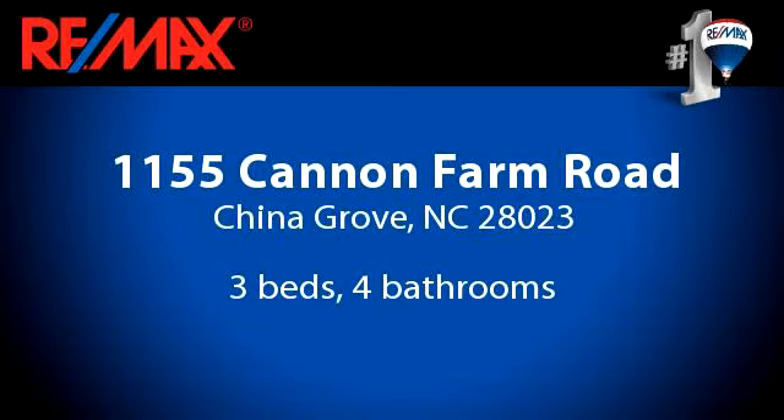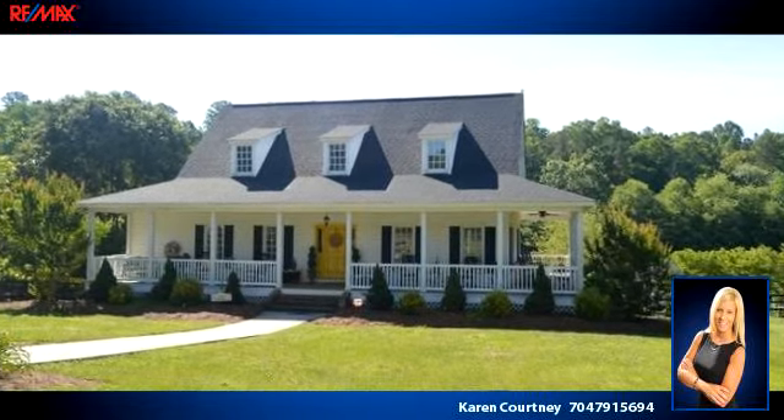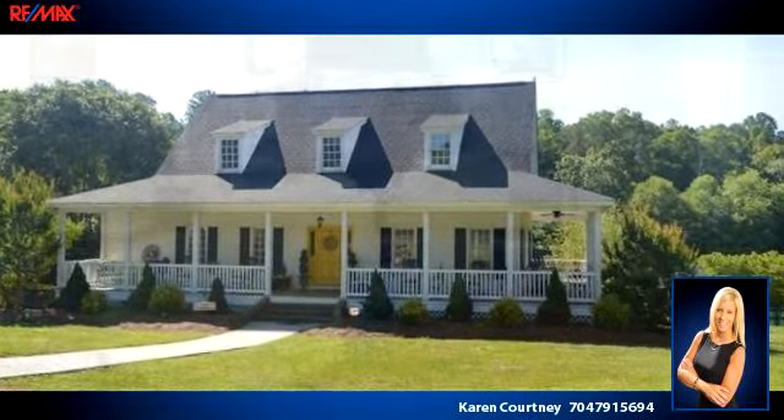Enjoy the presentation tour. There are three bedrooms and four bathrooms in this spacious 2,970 square foot listing.